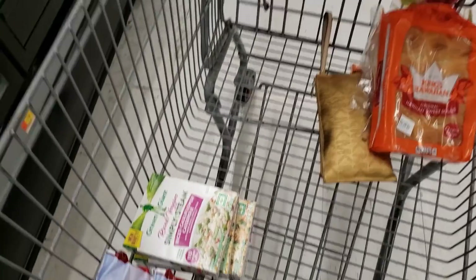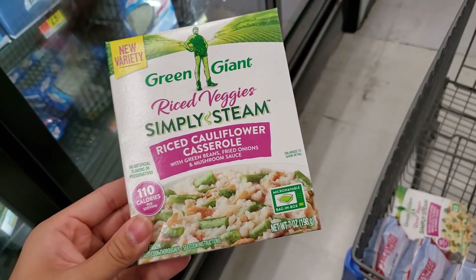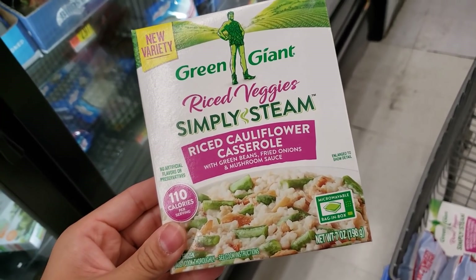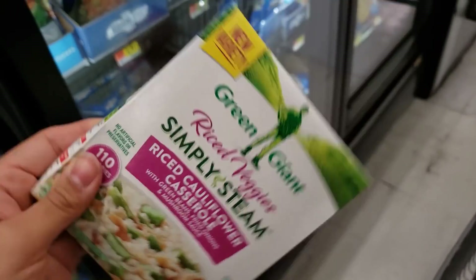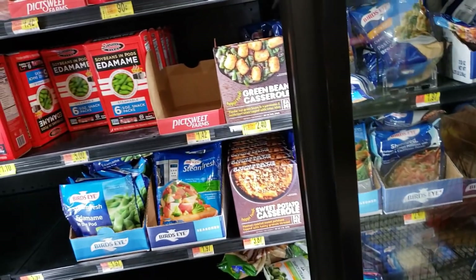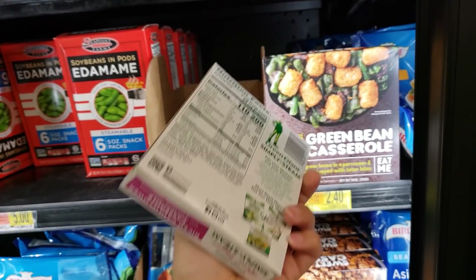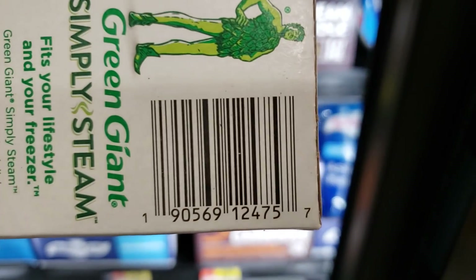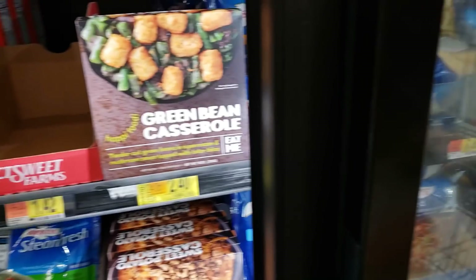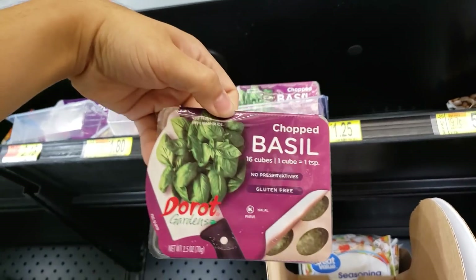I found the Green Giant Rice Veggies — Simply Steamed rice cauliflower casserole with green beans, fried onions, and mushroom sauce. It was a dollar 48, now only 45 cents. Never tried it but I will be trying it now. Here's the UPC.